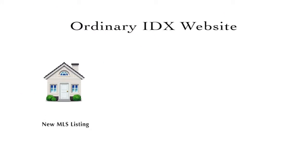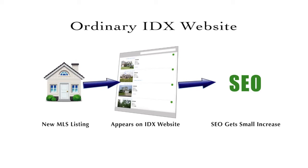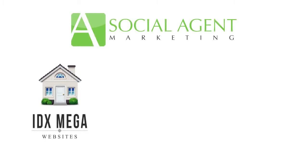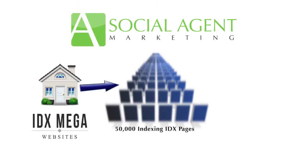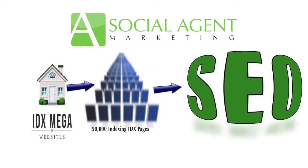Think of it this way: a new home is listed on the MLS, it shows up on your standard IDX website and your SEO gets a little bump. But if you have our proprietary 50,000 page mega website with your IDX on every one of those pages, then that same new home listing gives your SEO a giant kick.